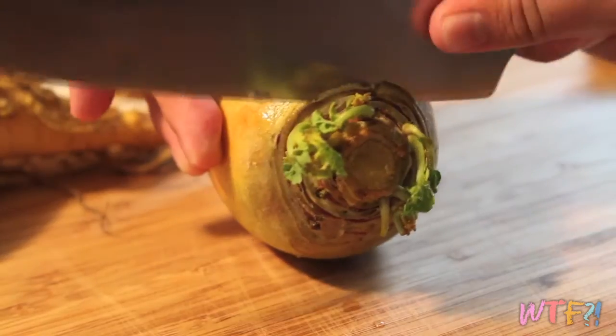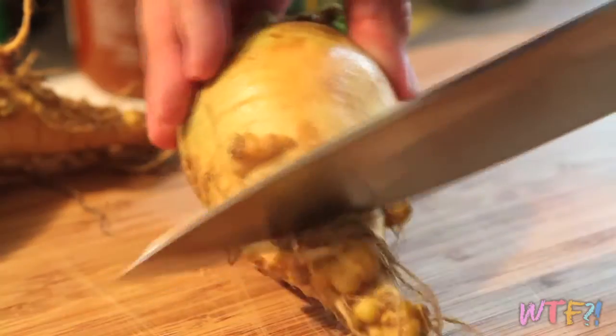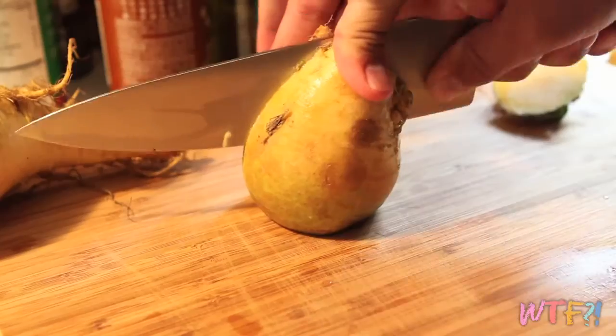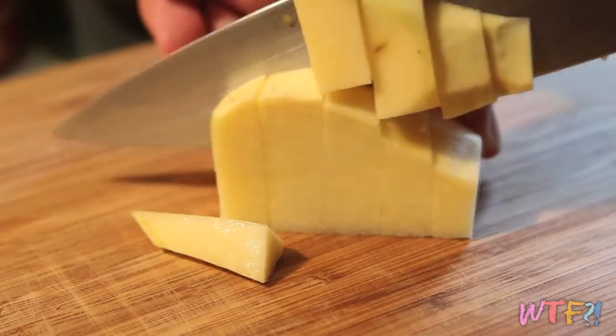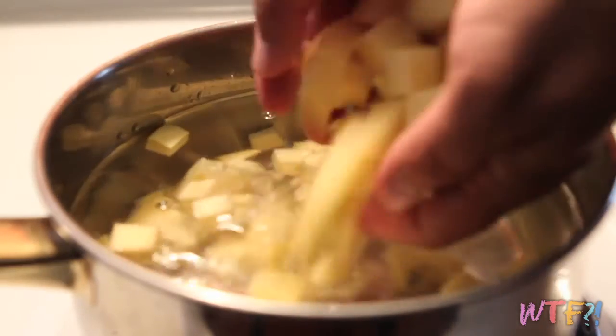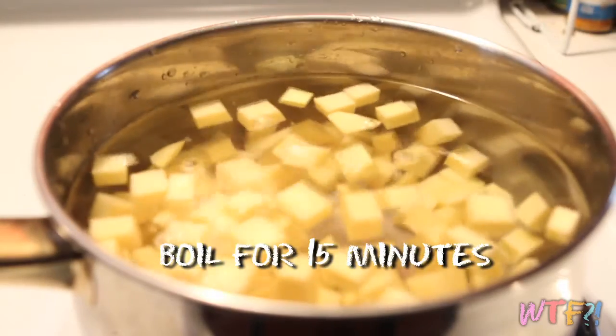Today I'm going to take a spin on a German potato salad and use rutabaga instead of the potato, because it's way more nutritious than a potato ever will be. To peel your rutabaga, first cut off the top and the bottom, then cut it in half. Use your knife to slice away at the skin. Then cube your rutabaga and add it to a pot of water. Bring the water to a boil and continue to boil on medium-high heat for about 15 minutes or until fork tender.